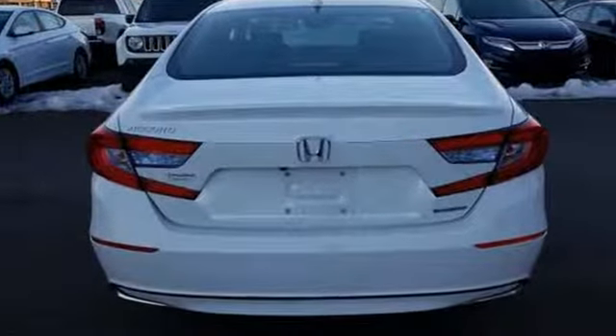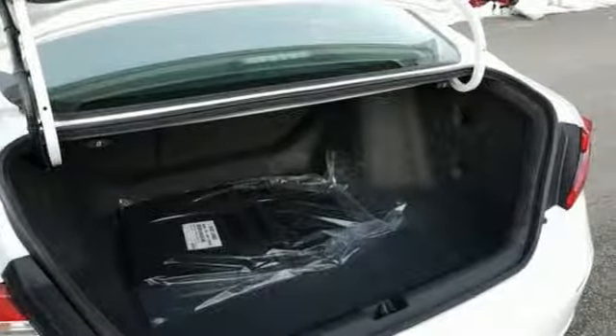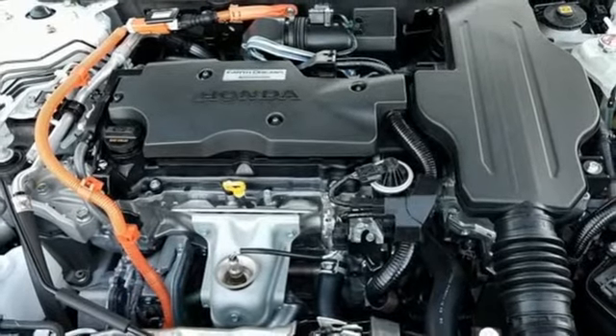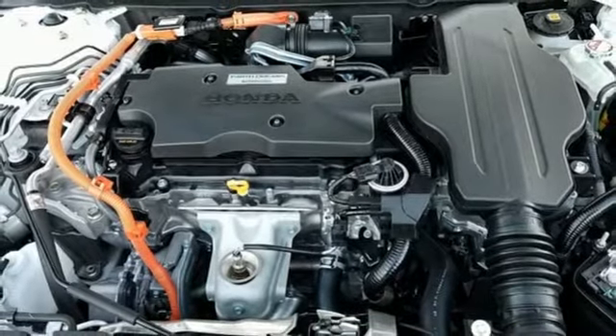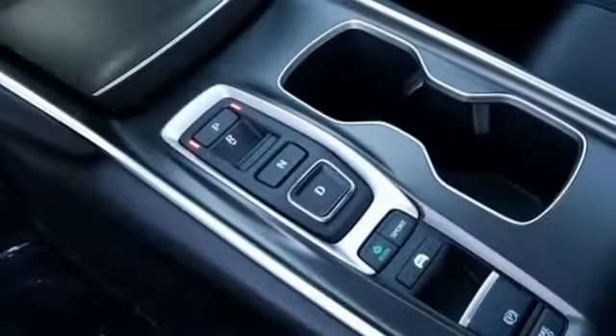It's equipped for all your driving needs and wants. Streaming audio, power heated mirrors, dual zone climate control, doors and push button start proximity key, front heated bucket seats, continuously variable automatic transmission.